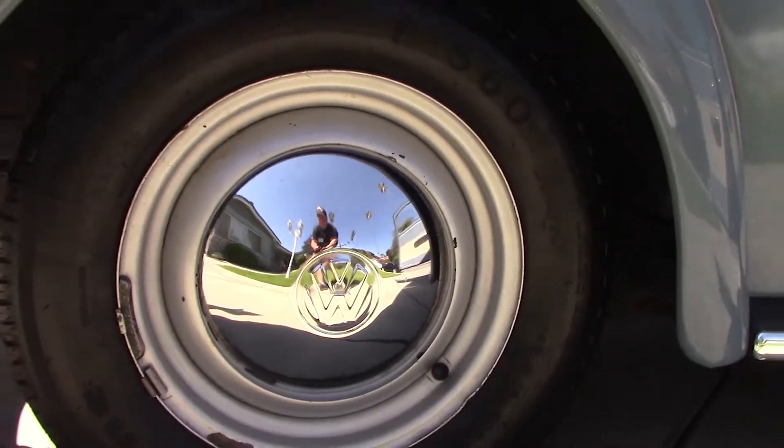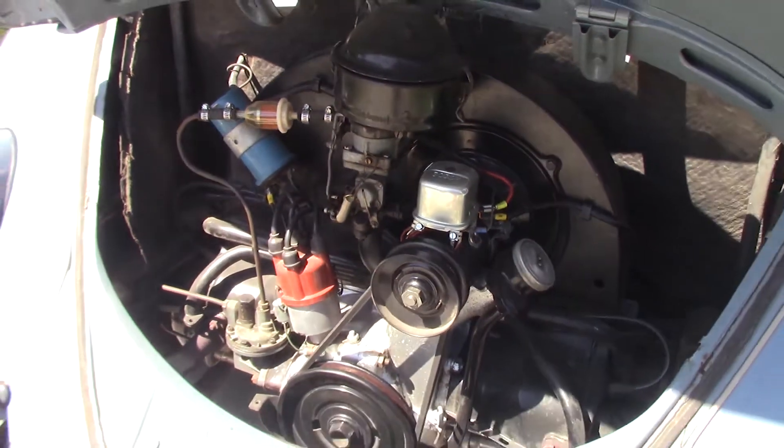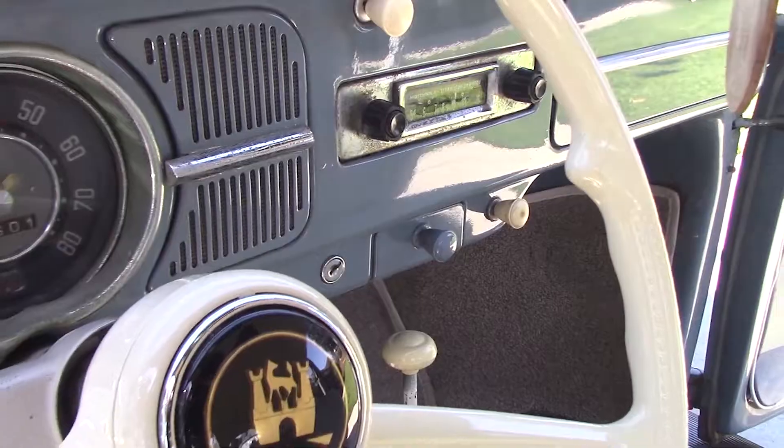This car was the subject of a complete restoration 11 years ago and comes with a rebuilt 36-horsepower motor with only 1,000 miles, a rebuilt transmission, new brakes, and new tires.